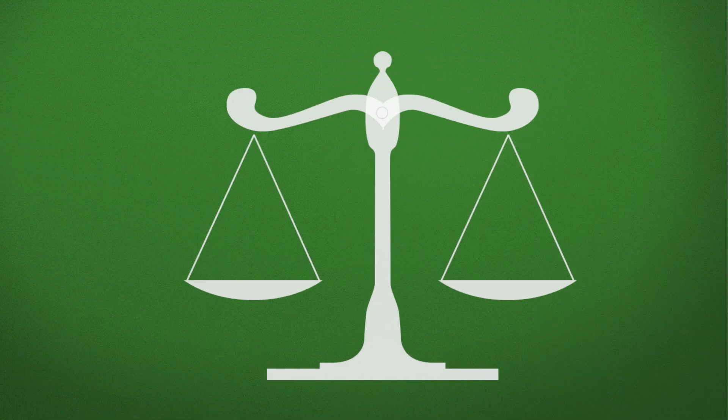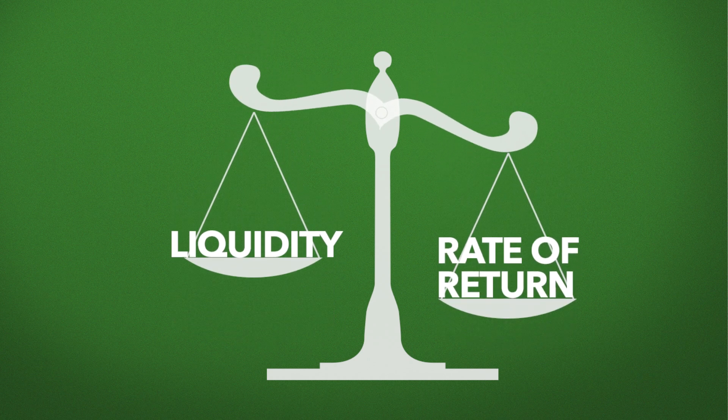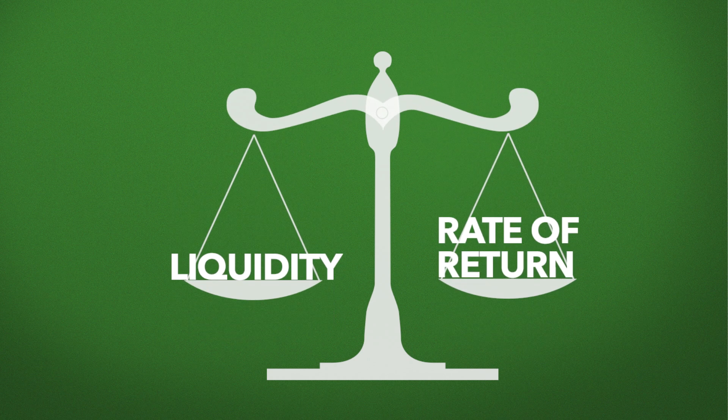The benefits of a CD ladder strategy is it allows a client to effectively balance the need for liquidity along with the opportunity to earn a higher rate of return with excess cash. I'd encourage clients to look at this as part of a buy and hold strategy.